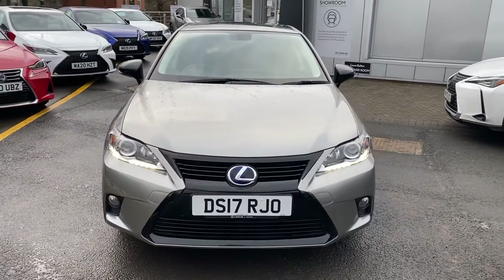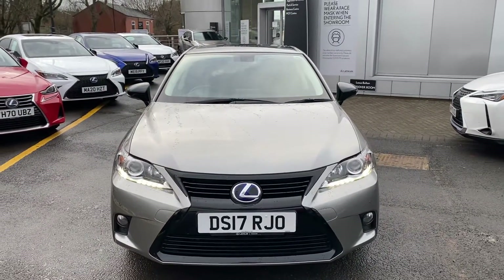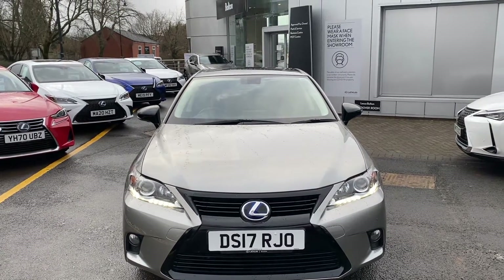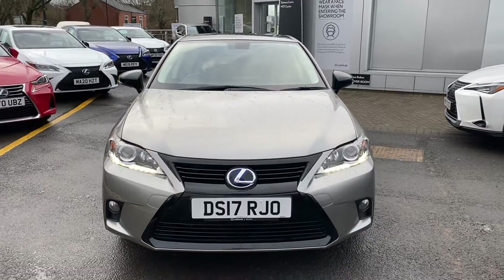As you can see, the CT is finished in the lovely Sonic Titanium Metallic paint. That's twinned in with a black roof, black wing mirrors and black front grille.